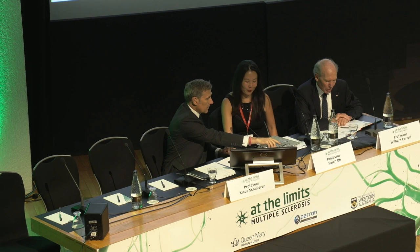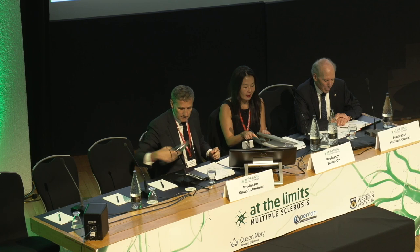The lecture today is given by Dr. Martina Absinta, a clinician scientist with a PhD in molecular medicine. She worked under Daniel Reich with MRI neuropathology correlations. More recently she established her own research group at San Raffaele University in Milan, Italy, with a concentration on the clinical relevance of chronic inflammation and chronic active lesions driving clinical progression in MS.